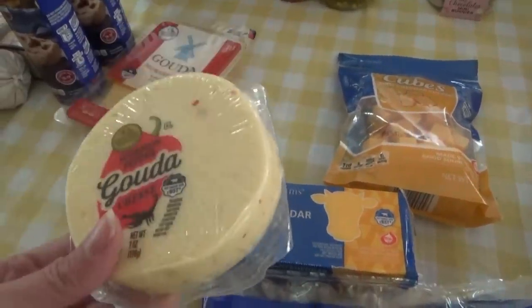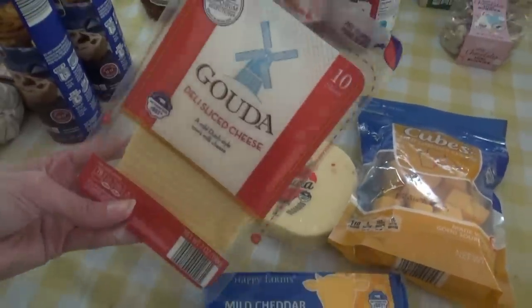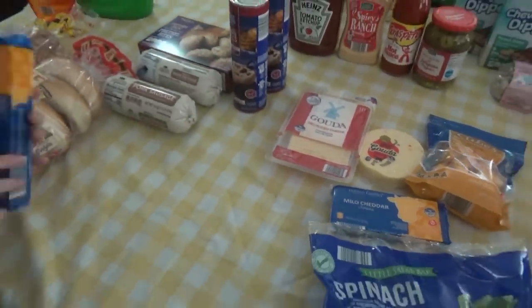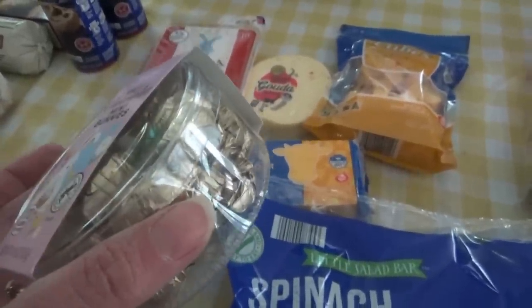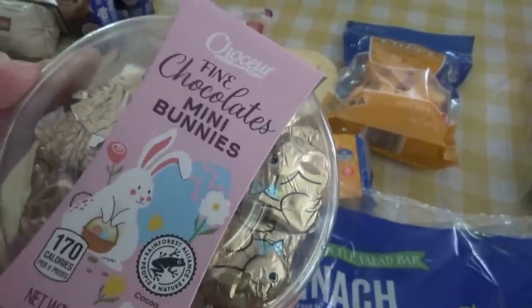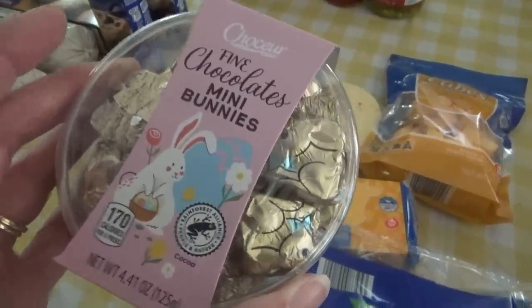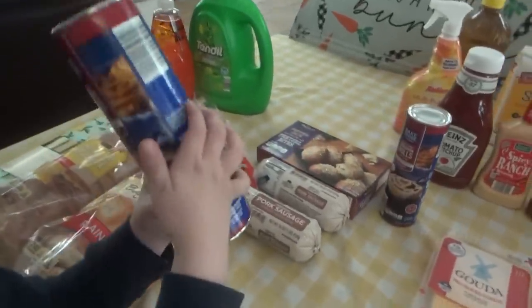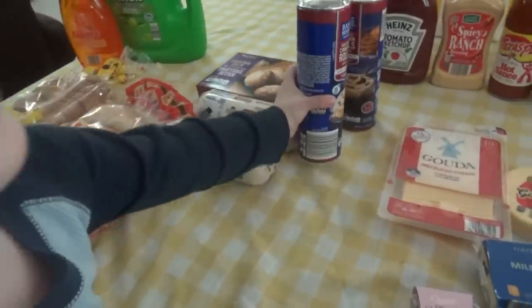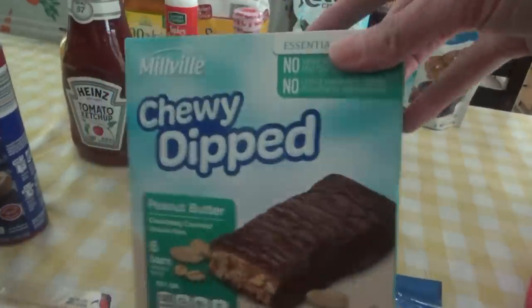I'm really excited to try the scorpion pepper gouda — I love spicy stuff. I also got some gouda sliced cheese. I got some of these little chocolate bunnies — they're really good, just like Dove chocolates, so smooth. We got cinnamon rolls and two boxes of the chewy dipped granola bars — those are good.